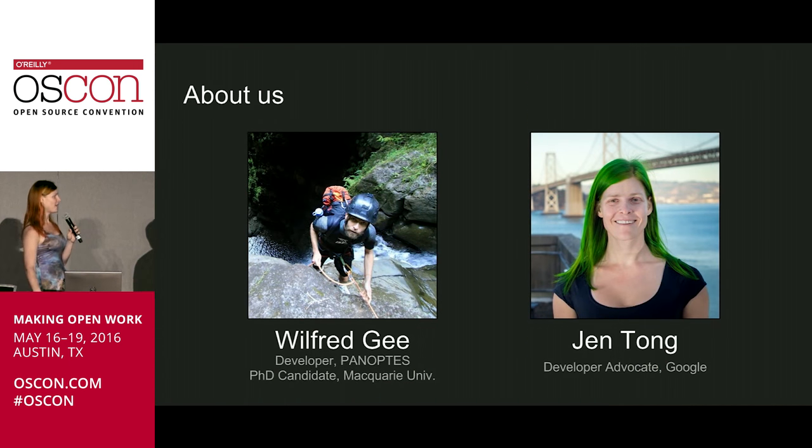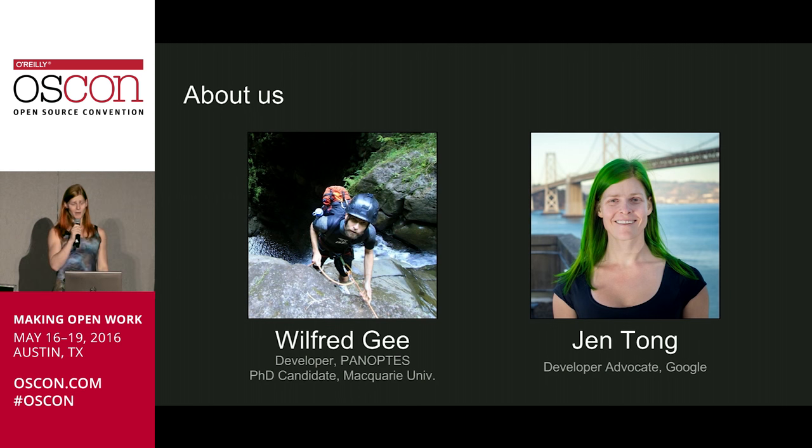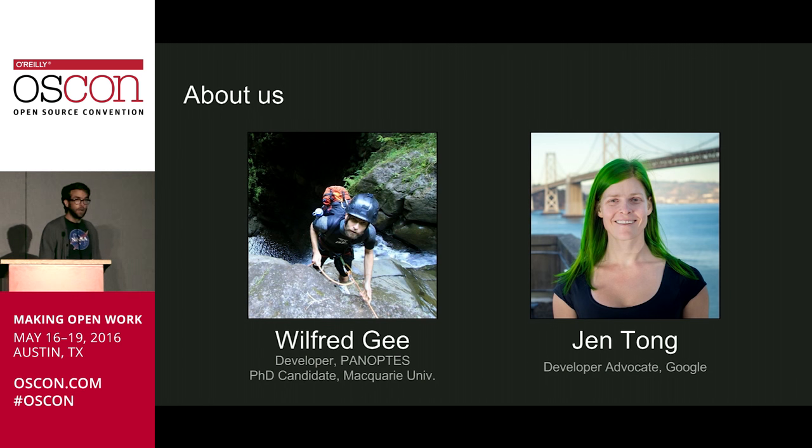Before we dig into the science, let's tell you a little bit about ourselves. I'm Wilfred Gee. I was at the University of Hawaii doing an undergraduate degree, another undergraduate degree, and got involved with this project. In about a month, I'm going down to Macquarie University in Australia to do my PhD, working on Project Panoptes the whole time. I'm also a web applications developer by day.